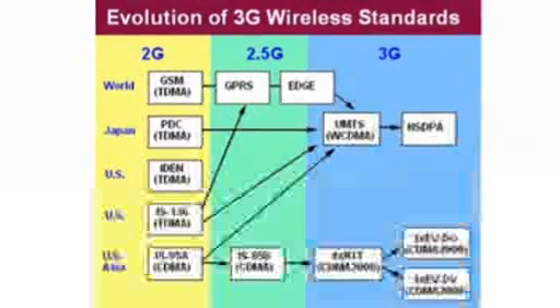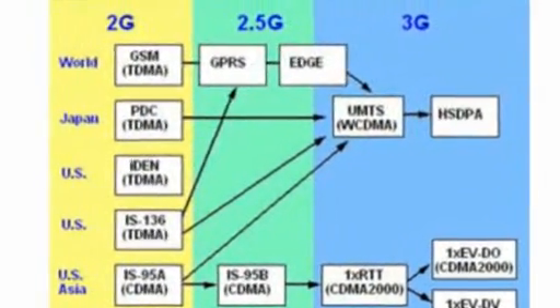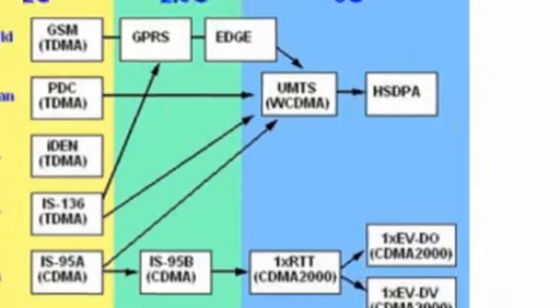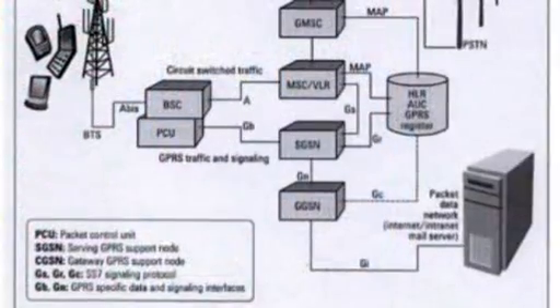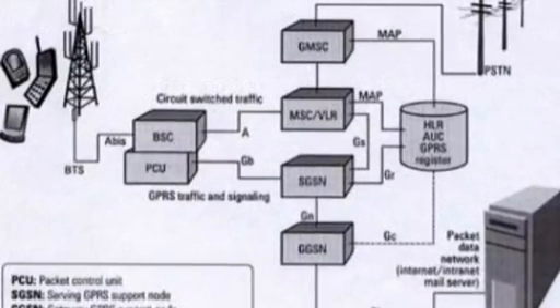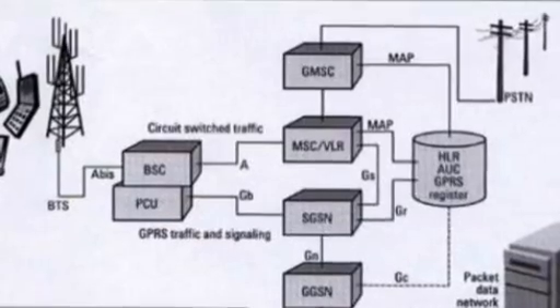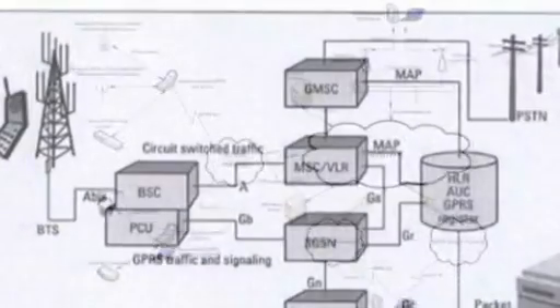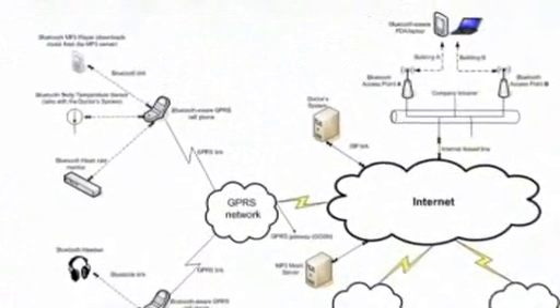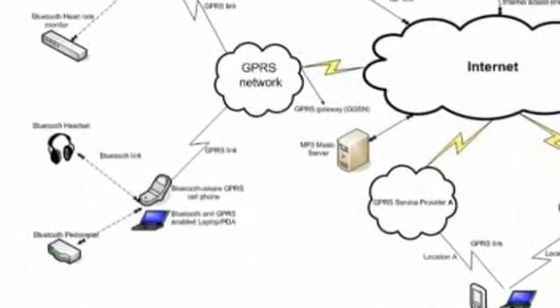2G phone systems were characterized by digital circuit-switched transmission and the introduction of advanced and fast phone-to-network signaling. 2.5G is a stepping stone between 2G and 3G cellular wireless technologies. The term second-and-a-half generation is used to describe 2G systems that have implemented a packet-switched domain in addition to the circuit-switched domain. While the terms 2G and 3G are officially defined, 2.5G is not — it was coined for marketing purposes only.